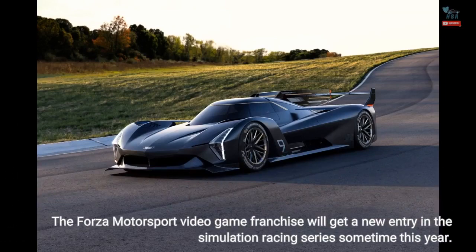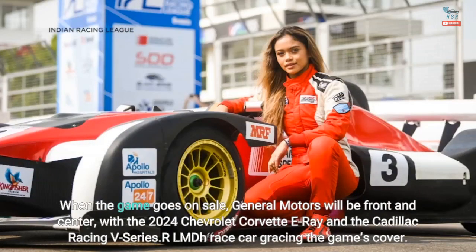The Forza Motorsport video game franchise will get a new entry in the simulation racing series sometime this year. When the game goes on sale, General Motors will be front and center, with the 2024 Chevrolet Corvette E-Ray and the Cadillac Racing V-Series LMDH race car gracing the game's cover.